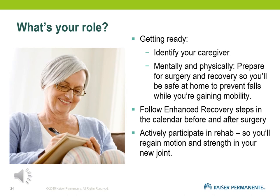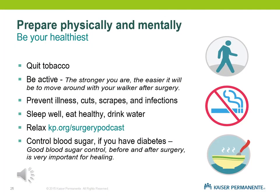Participating during rehab is important. The home health physical therapist will visit your house the next day after discharge to go through exercises reviewed with you post-surgery, making sure you continue to be mobile and active — which is important for your new joint. Being your healthiest before and after surgery will help prevent infection and aid healing. If you're a smoker, we have a smoking cessation counselor that can work with you one on one. The stronger you are going into surgery, the better off you are during rehab.